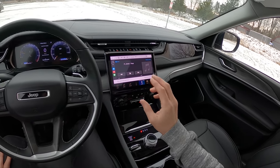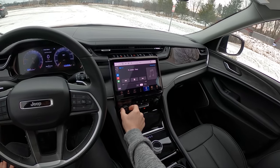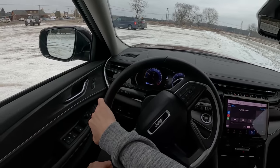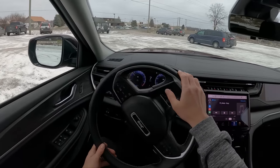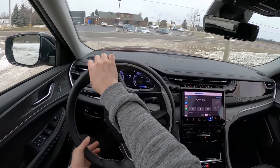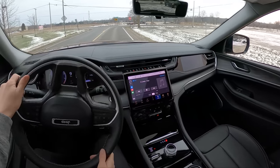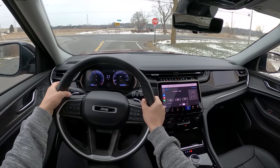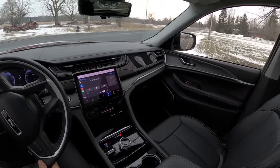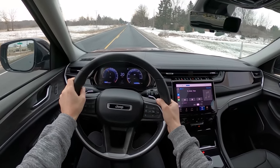We've got a wired connection with CarPlay that shows up pretty much immediately. Volume controls and tune controls are available. We also have track and volume controls behind the steering wheel in typical Jeep fashion. Let's sneak in a little bonus 0-60 run here.